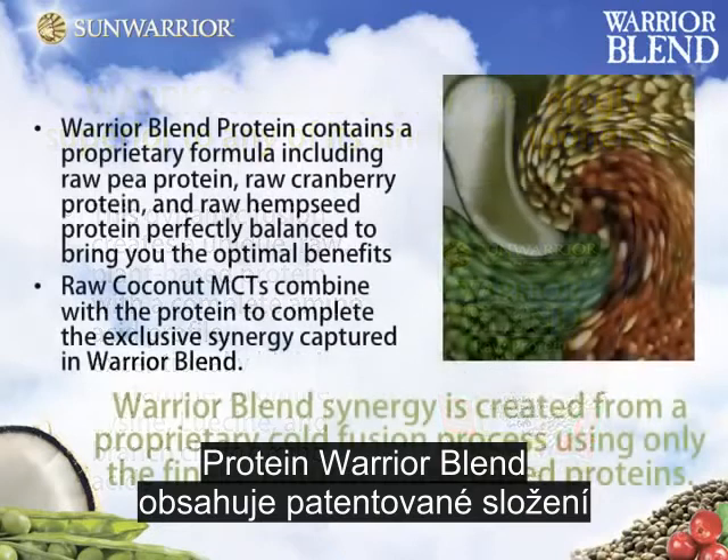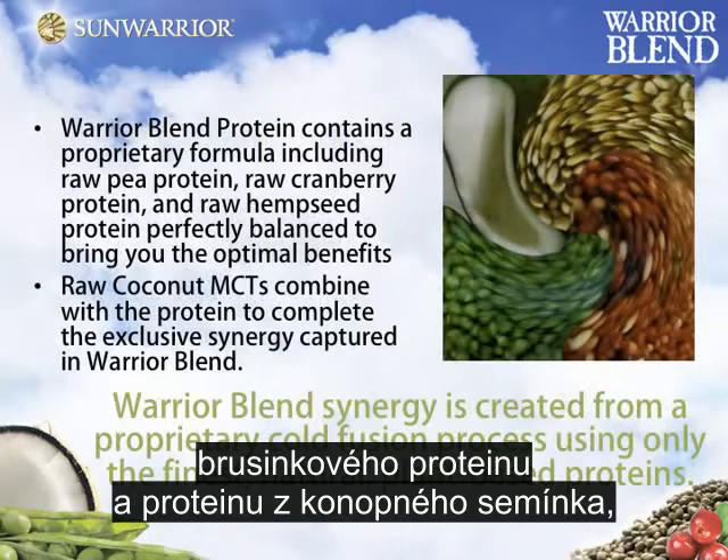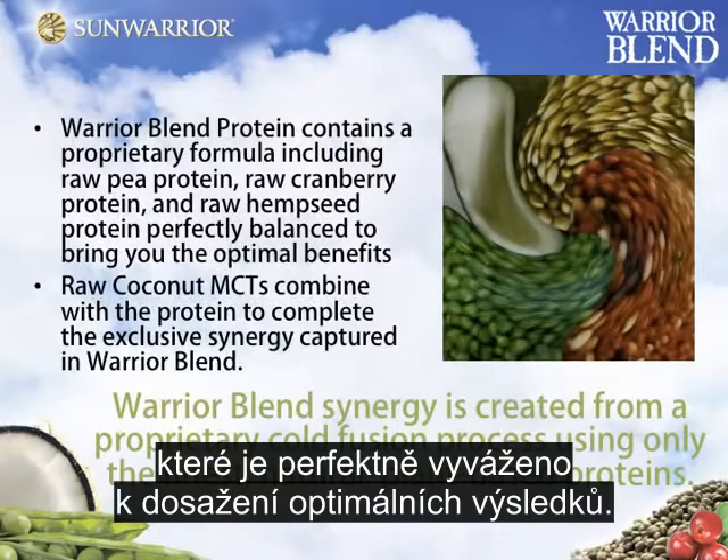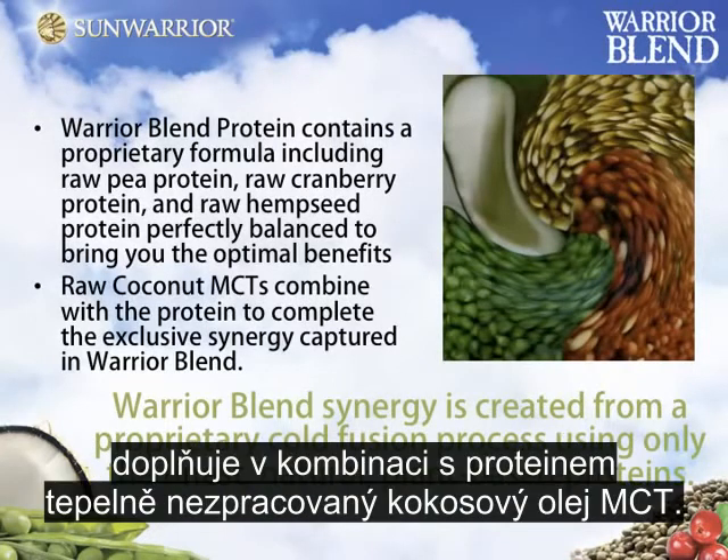Warrior Blend Protein contains a proprietary formula including raw pea protein, raw cranberry protein, and raw hemp seed protein perfectly balanced to bring you the optimal benefits.